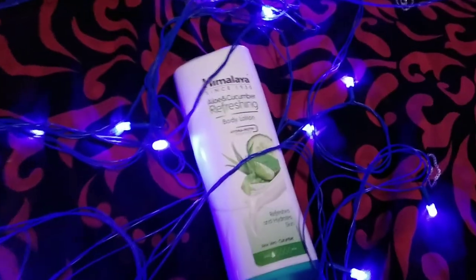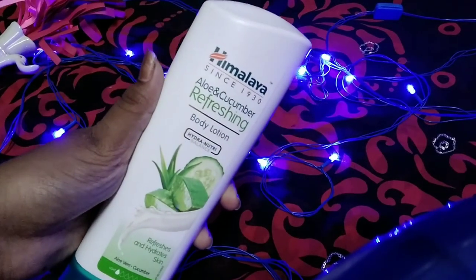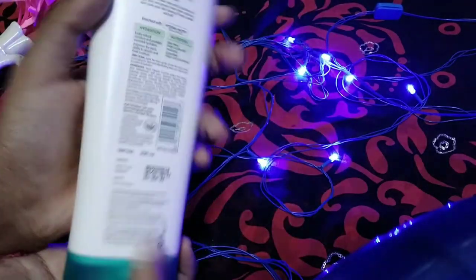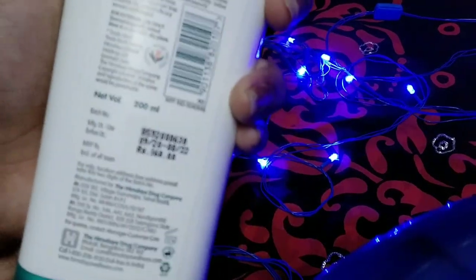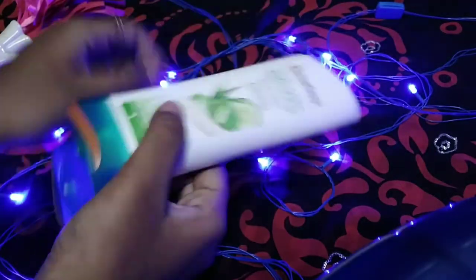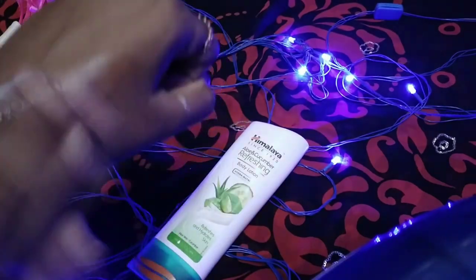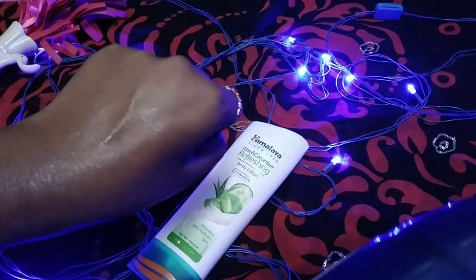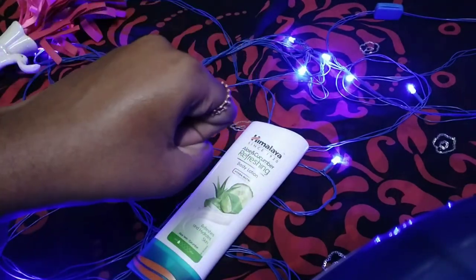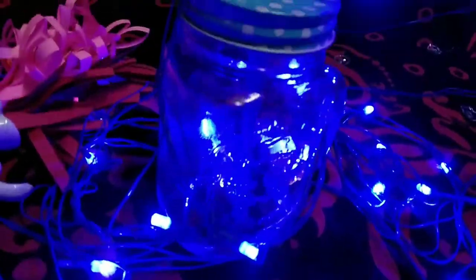First, let's see here — this is the Himalaya Aloe and Cucumber Refreshing Body Lotion. This is 200ml for 160 rupees. The body lotion smell is superb, and it's a moisturizer.